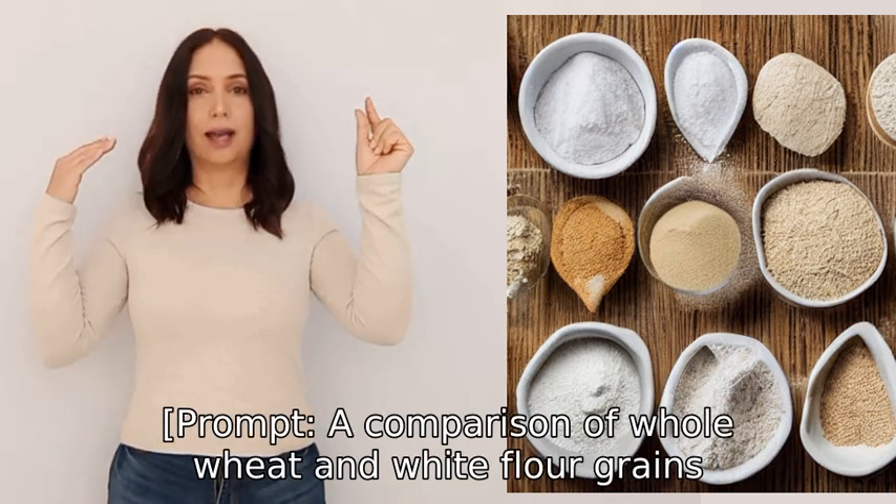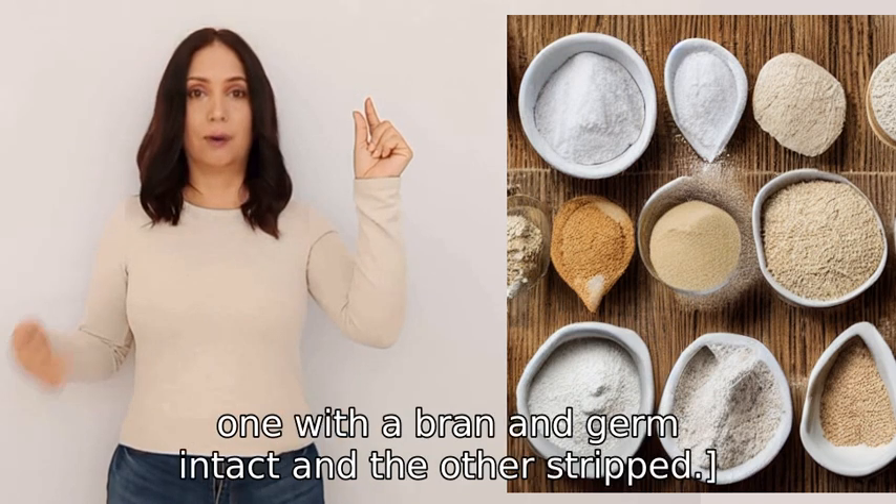A comparison of whole wheat and white flour grains — one with the bran and germ intact and the other stripped.